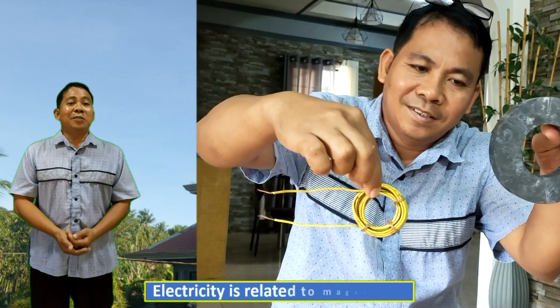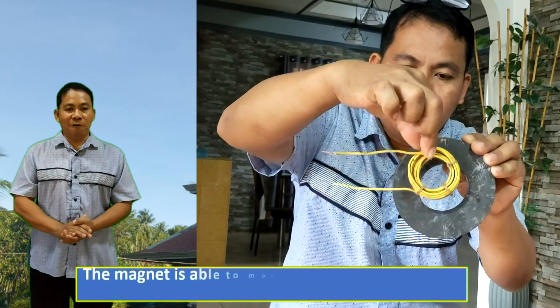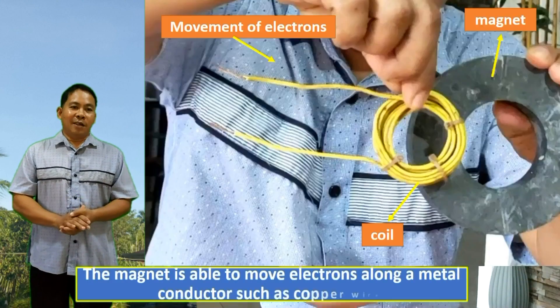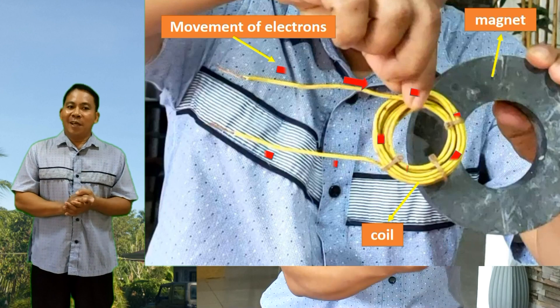Electricity is related to magnetism. The magnet is able to move electrons along a metal conductor, such as copper wire. And this phenomenon is called electricity.